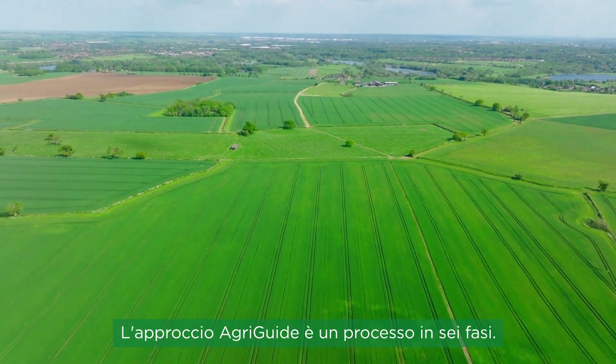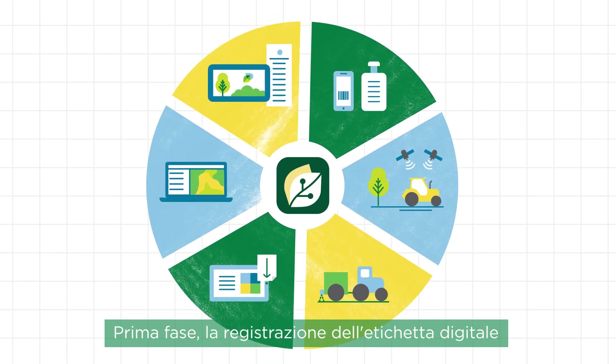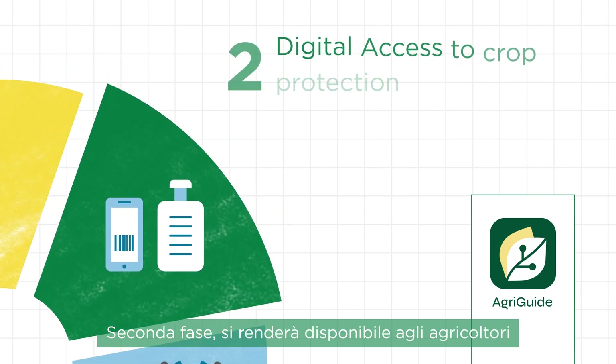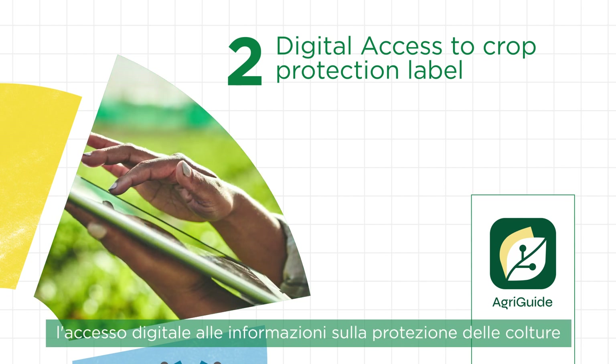The AgriGuide approach is a six-step process. First, digital labels, including application protocol and IPM, are registered. Second, digital access to crop protection information is made available to farmers.